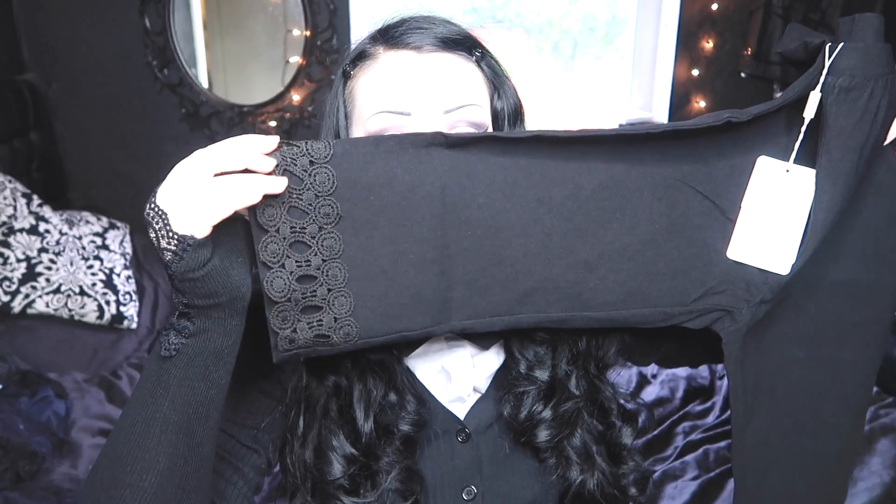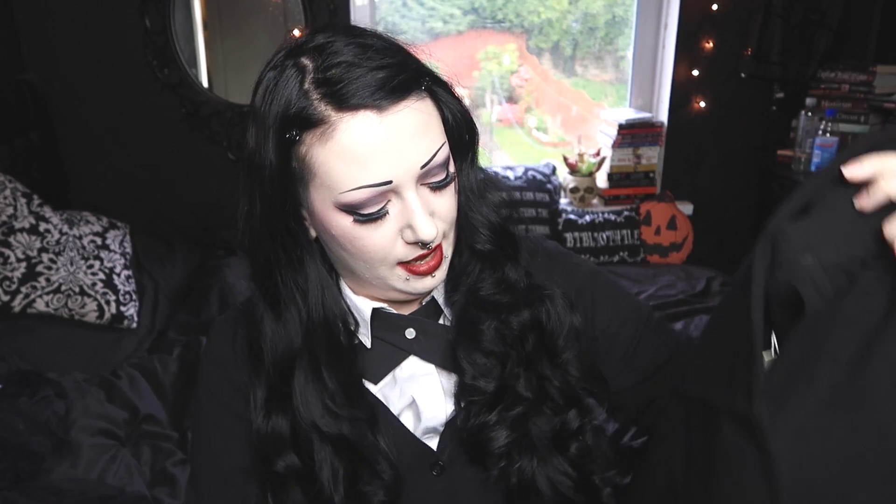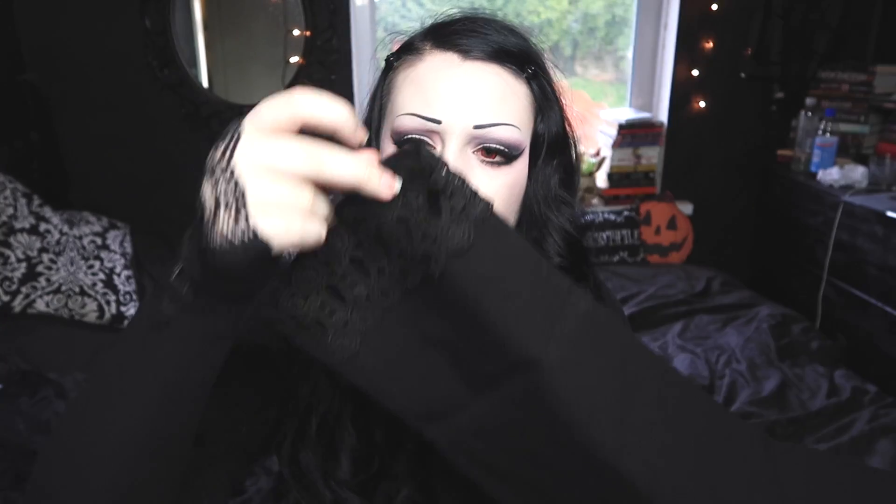These are not what I thought they were. I thought they were like thin leggings with lace on the bottom, but they're actually a lot thicker — not denim, more like the material jeggings are made of. They're very thick, so these would definitely be more trousers than leggings. I was going to use them for underskirts but they're a bit too trouser-like. They look sort of denim-ish but they're really stretchy, with lace on the bottom — but only at the front.